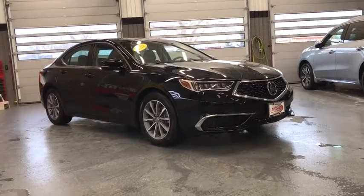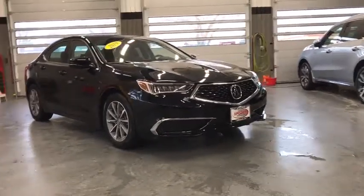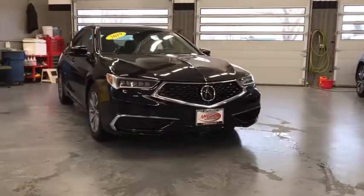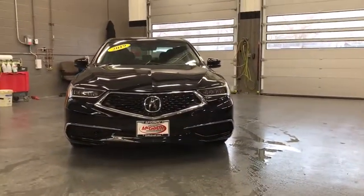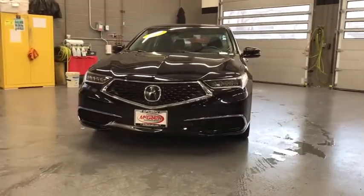Looking for the right vehicle? Check out the 2019 Acura TLX. The Acura TLX impresses drivers with its nimble handling, great fuel economy, and long list of high-tech features.